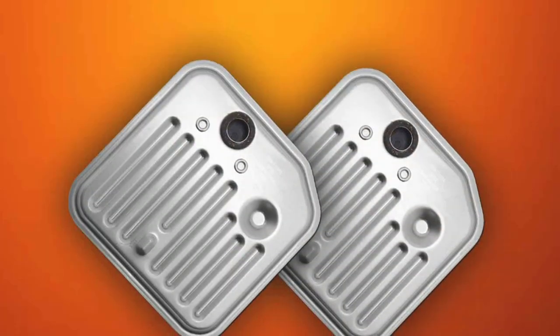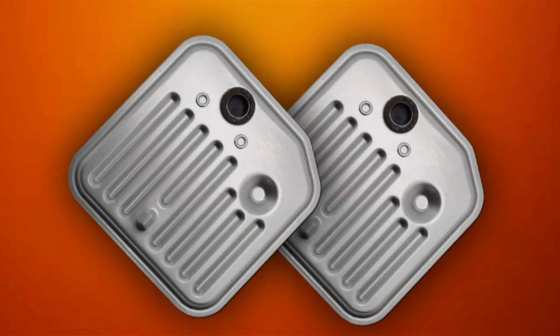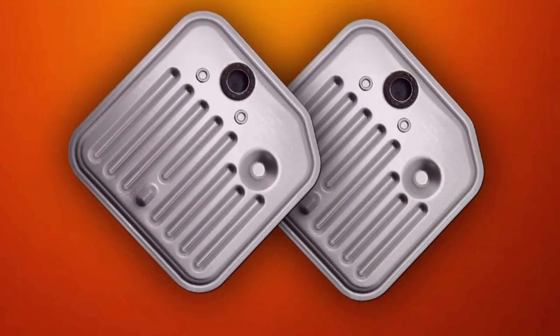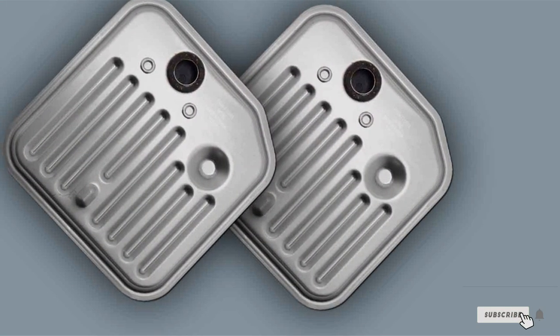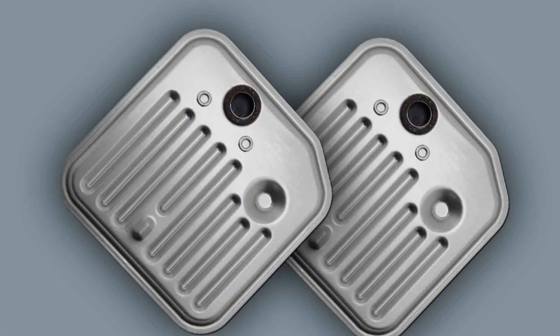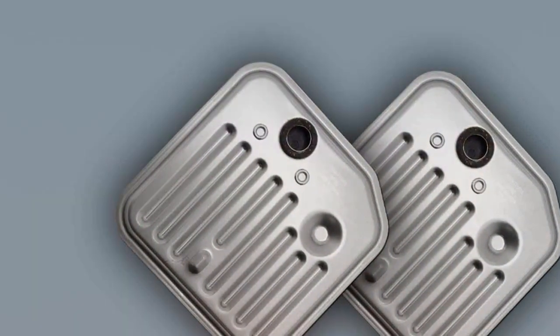By maintaining clean and contaminant-free fluid, this kit helps prevent costly repairs and ensures smooth operation mile after mile. Thanks for watching our video on the 7 Best Transmission Filters. If you found this information helpful, don't forget to like, share, and subscribe for more automotive tips and recommendations. And remember, maintaining your transmission is crucial for a smooth driving experience. Stay tuned for more insightful content.